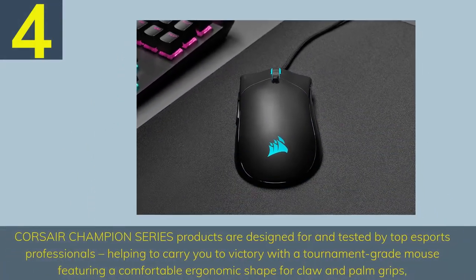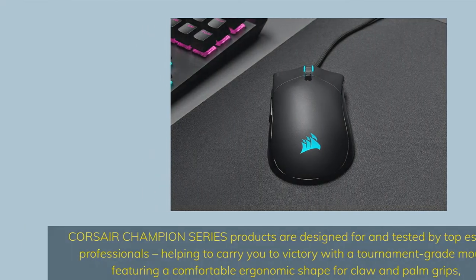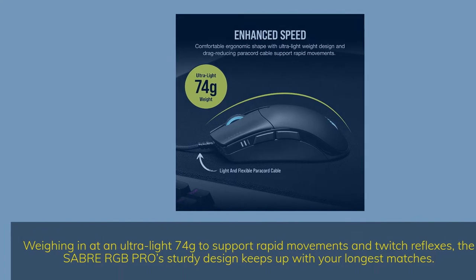Number 4: Corsair Sabre RGB Pro. Corsair Champion Series products are designed for and tested by top esports professionals, helping carry you to victory with a tournament-grade mouse featuring a comfortable ergonomic shape for claw and palm grips. Weighing in at an ultralight 74 grams to support rapid movements and twitch reflexes, the Sabre RGB Pro's sturdy design keeps up with your longest matches.